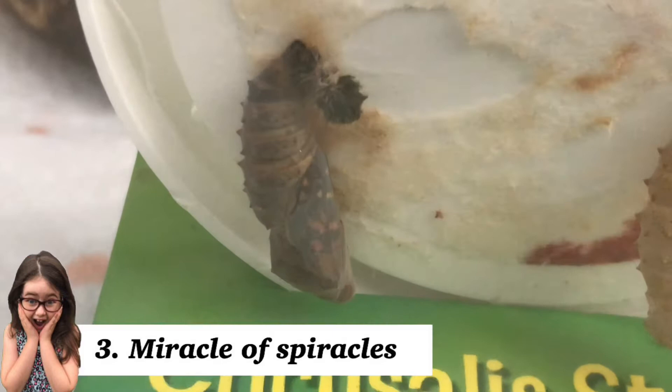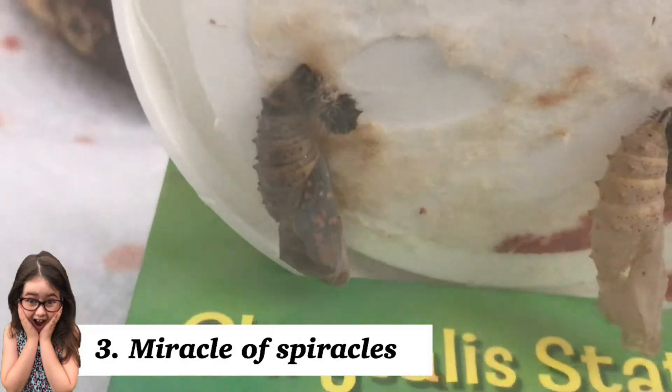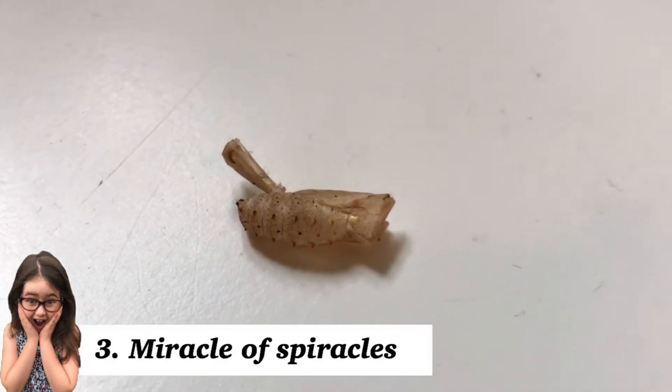As caterpillars, they breathe through holes in their sides called spiracles. Once they are ready to emerge from their chrysalis, they use these holes to take in air, and the extra pressure helps them crack open so they can emerge safely.